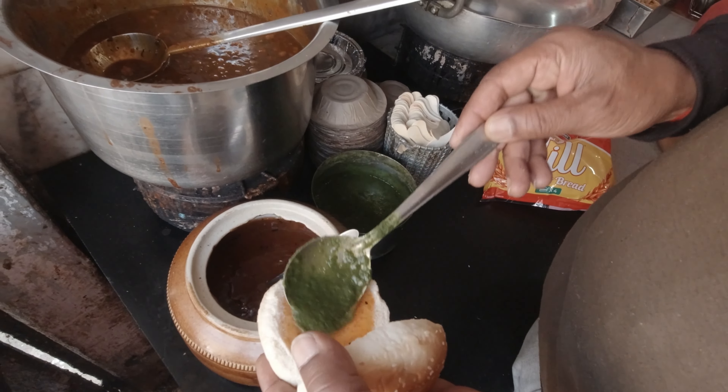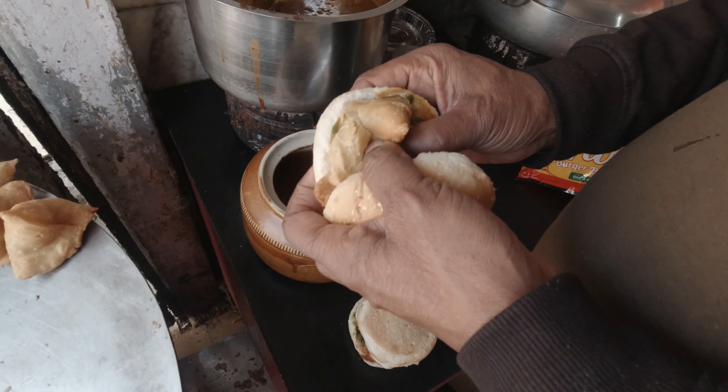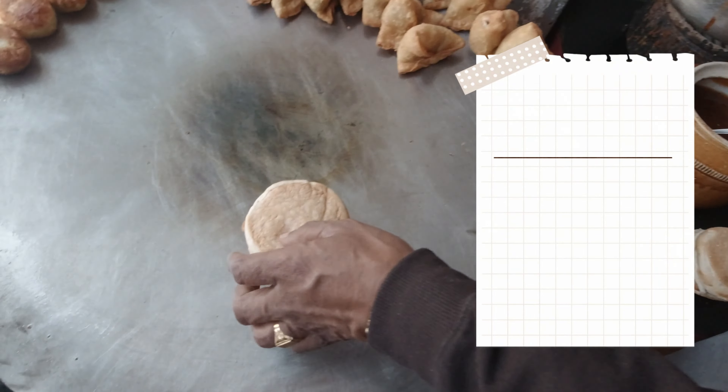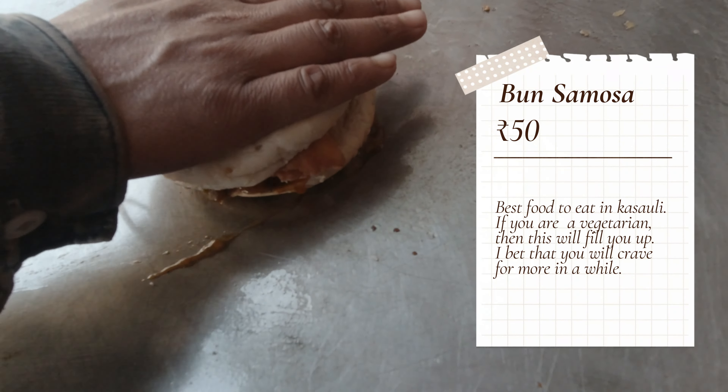This is the Narendra Sweet shop — the old, original shop at the same location. We have ordered the first item: Buns Samosa. This is the original Buns Samosa from this place.